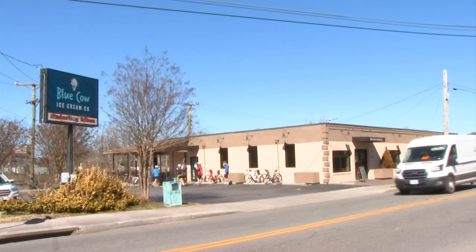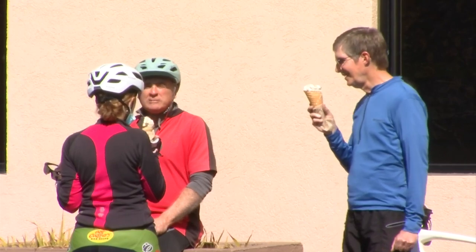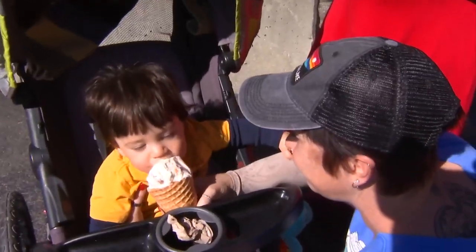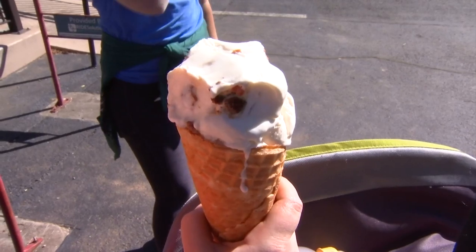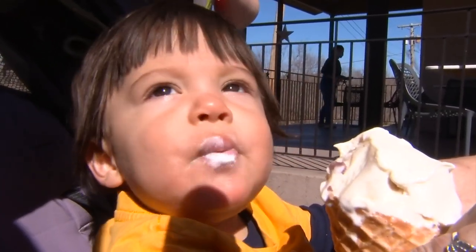It's a perfect location too — the Roanoke Star and the zoo are right up the hill, which has been a great asset for the business, and so has the Greenway. So get a good walk in and treat yourself to whatever's on the menu when you stop in.